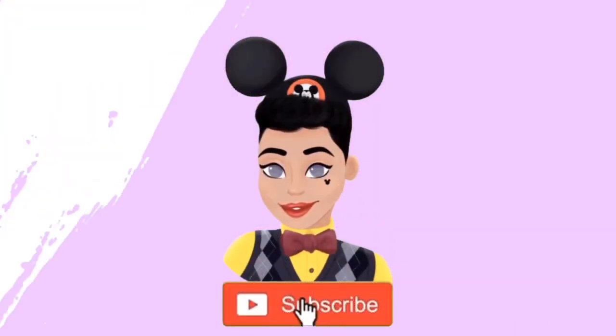Hey there Disney Glam and Ghoulish fam, and welcome back to my channel. If you're new here, welcome. My name is Jossim, aka Awesome Jossim, and I want to thank you for clicking on my video. On this channel, we like to celebrate Disney, beauty, fashion, and lifestyle. So if you like any or all of those things, consider bippity boppity bopping that subscribe button.